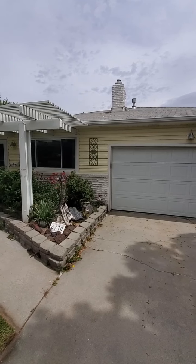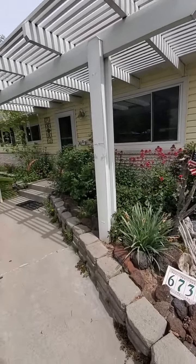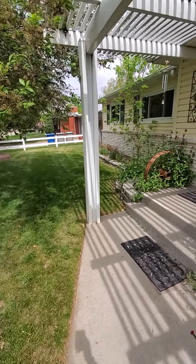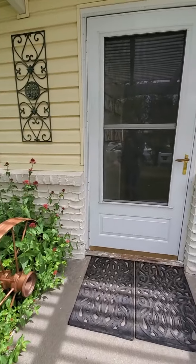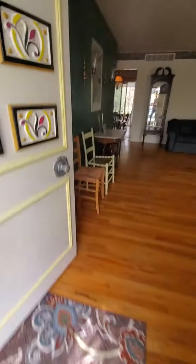The roof looks like it's in good physical shape but it's not new. Siding is vinyl with a little bit of brick. The brick's been painted obviously.